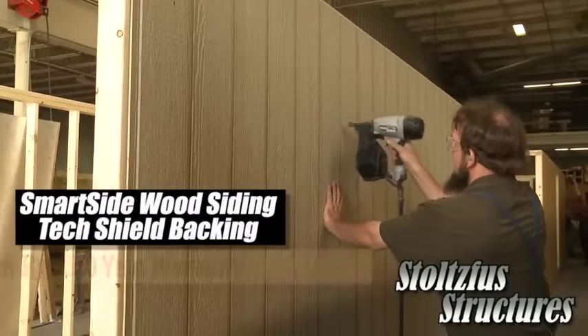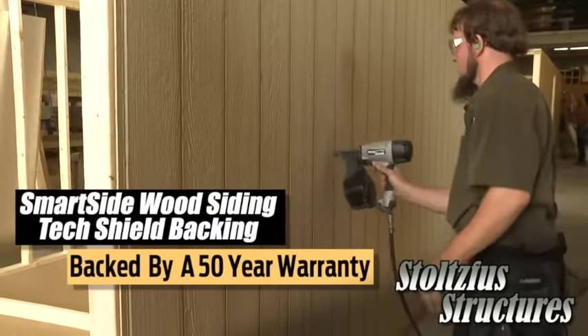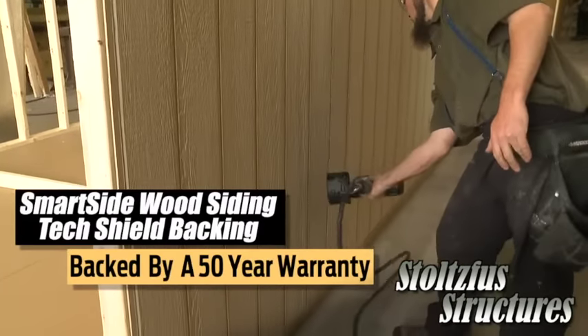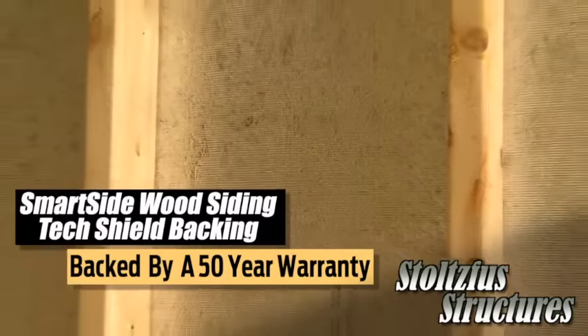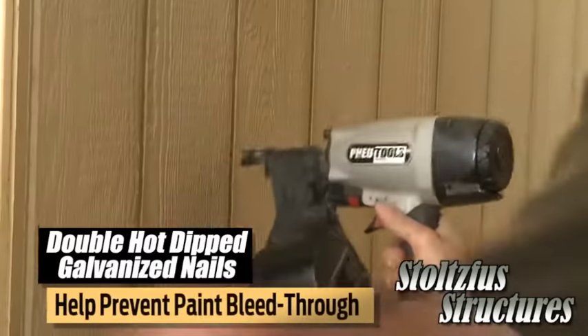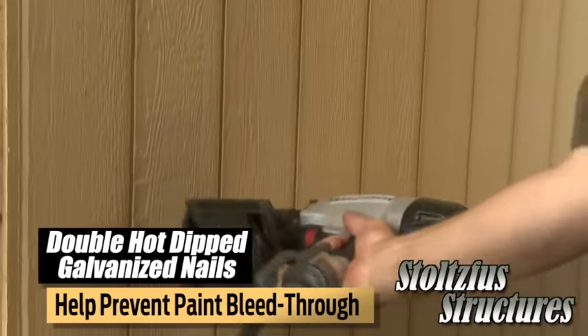On the exterior, Smart Side Wood Siding with TechShield backing is not only for good looks, but also for its 50-year warranty against fungal rot and termites. We also use double hot-dipped galvanized nails to prevent paint bleed through.